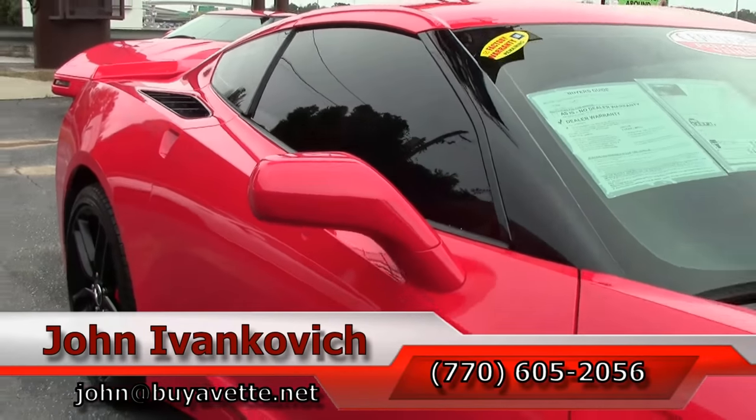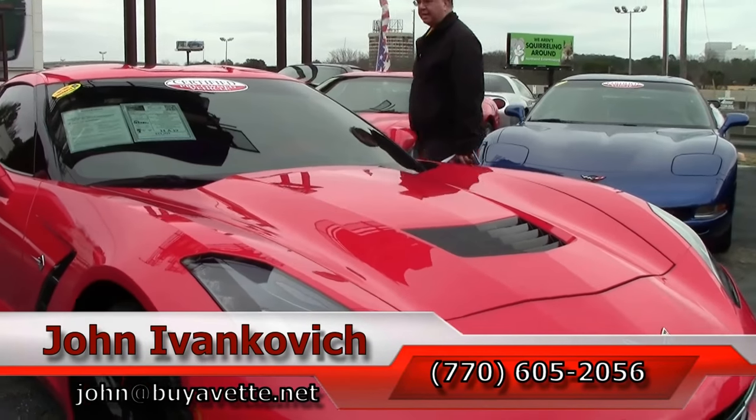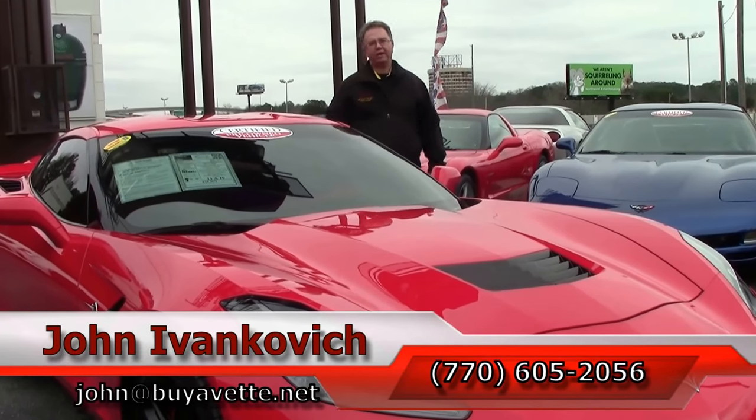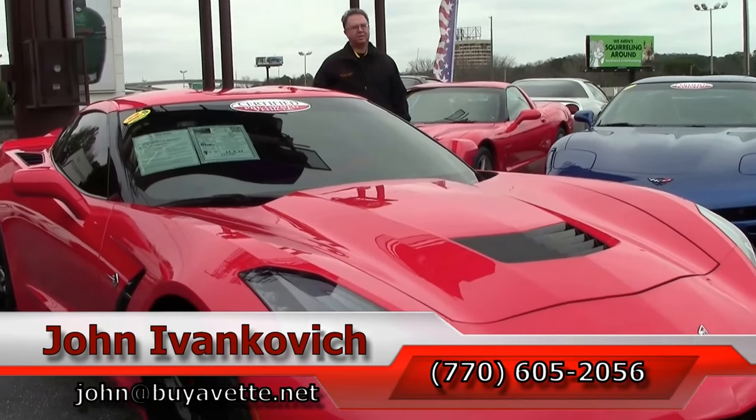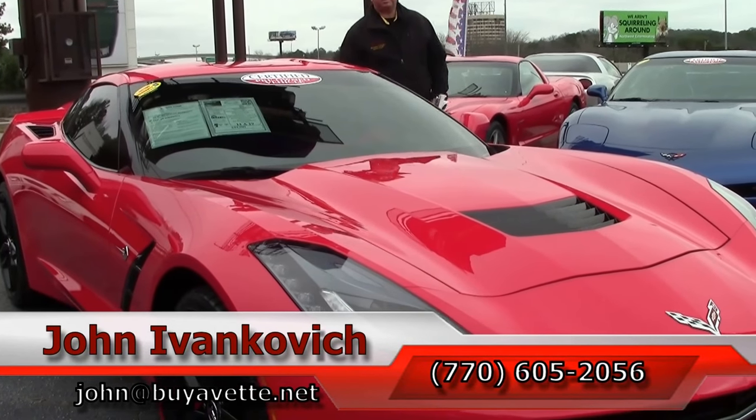Give me a holler at 770-605-2056, or email john@buyavet.net if you would like to know more about this Corvette or any of the hundreds of Corvettes and classic cars we have in stock. We'll look forward to seeing you all out on the road.